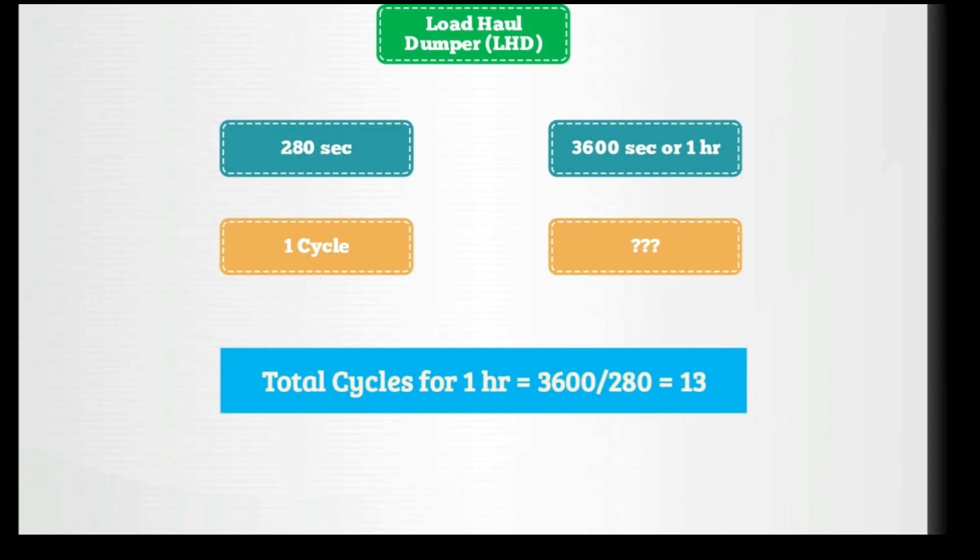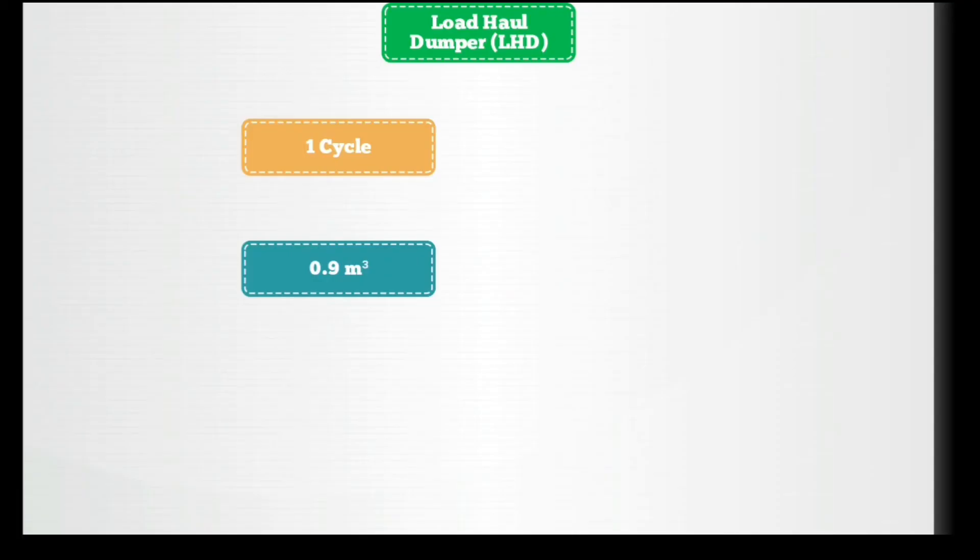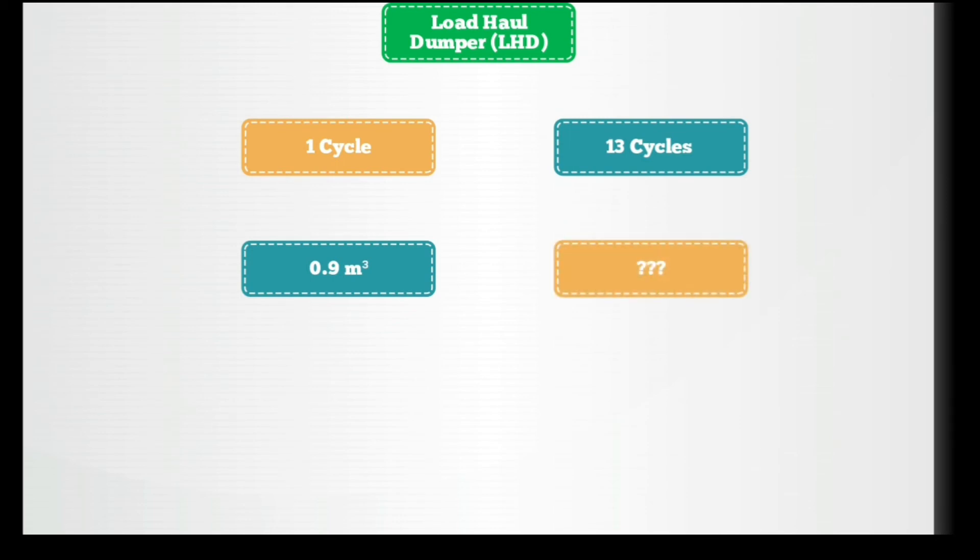So for one hour, the load haul dumper makes 13 cycles. Now assuming each load haul dumper has the same capacity as the shuttle car, that is 0.9 cubic meters. If for one cycle the LHD carries 0.9 cubic meters, then for 13 cycles (one hour) it can carry 13 × 0.9 = 11.7 cubic meters.